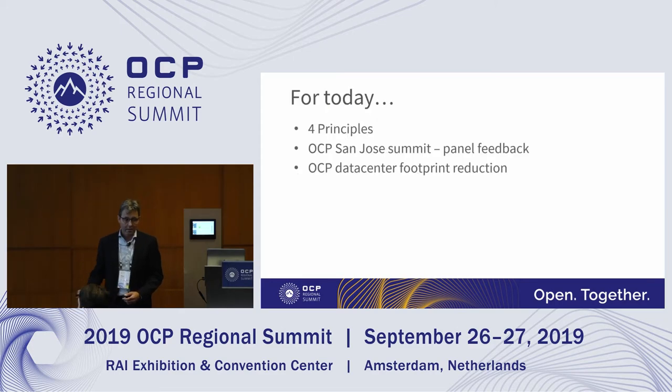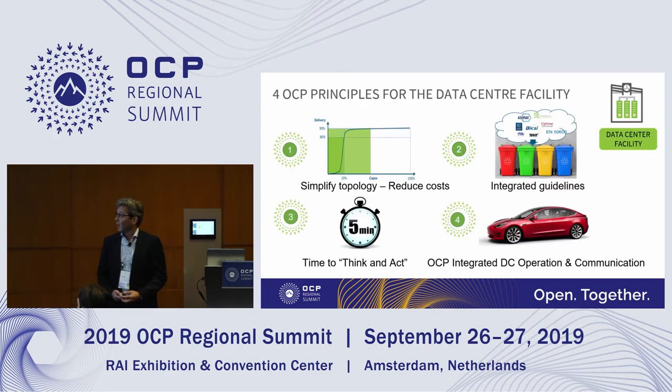So the agenda for today: first a wrap-up of the four principles, then feedback from the panel in San Jose, and then something about the data center footprint and a circular approach. These are the four principles as presented last year.